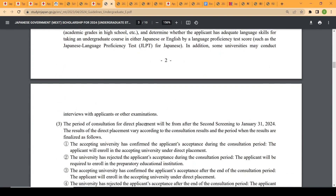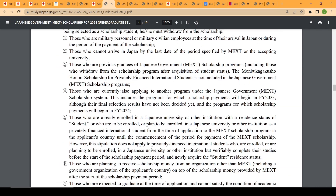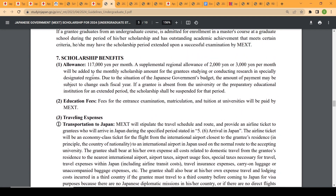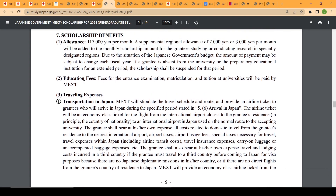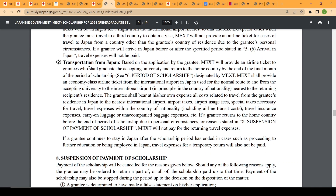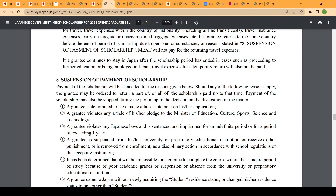On page five of the guideline you can see the scholarship benefits for undergraduate admission. The monthly allowance is approximately $800 per month. Additionally, education fees including matriculation are covered, and airline tickets for transportation to Japan are paid when you depart, as well as return transportation when you come back to your country.